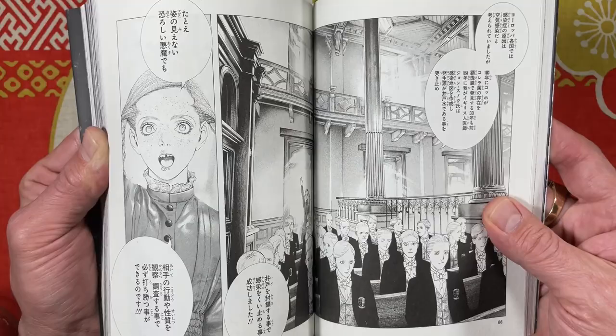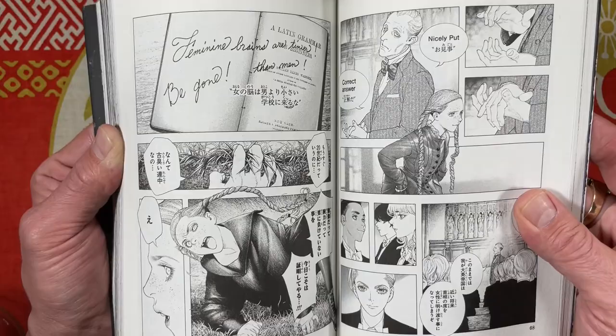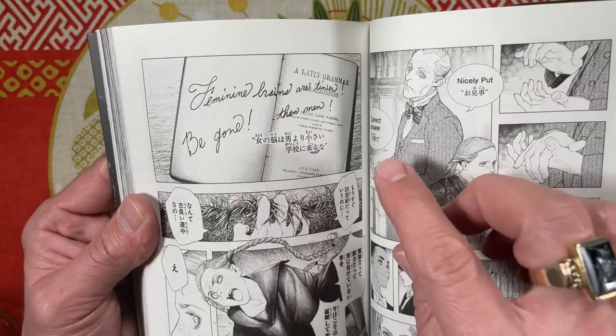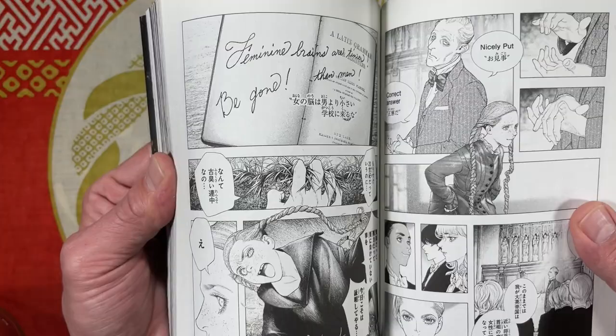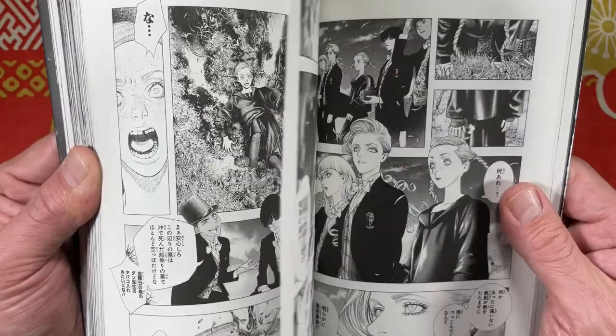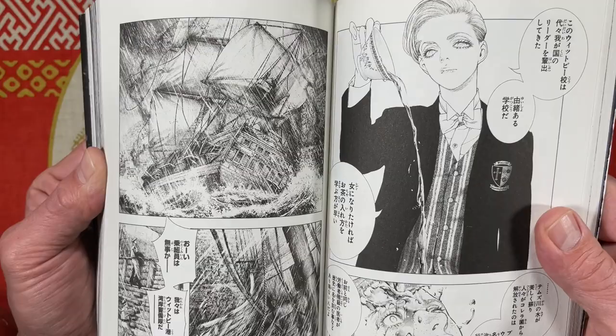The girls are Mina and Lucy as I mentioned. Mina is — I don't want to say feminist, she's just like, girls can do what boys can do. She took some boy's place at the school; it's mostly a boys' college, not a lot of girls. Someone wrote in her book that girls' brains are smaller than men's, and she wrote 'be gone.' There's this underlying story about women being equal to men.